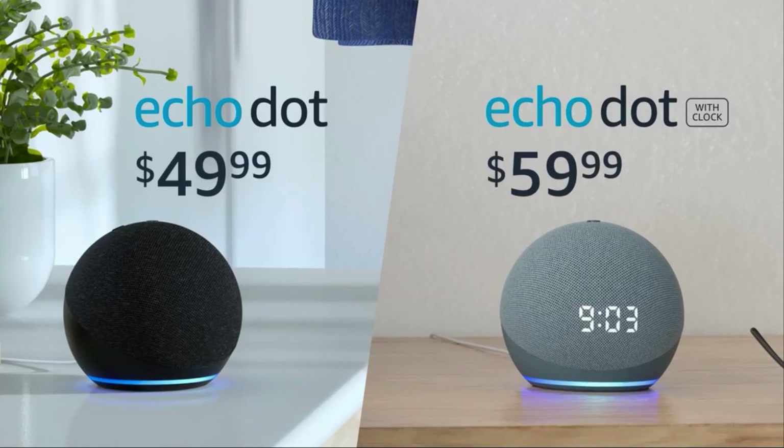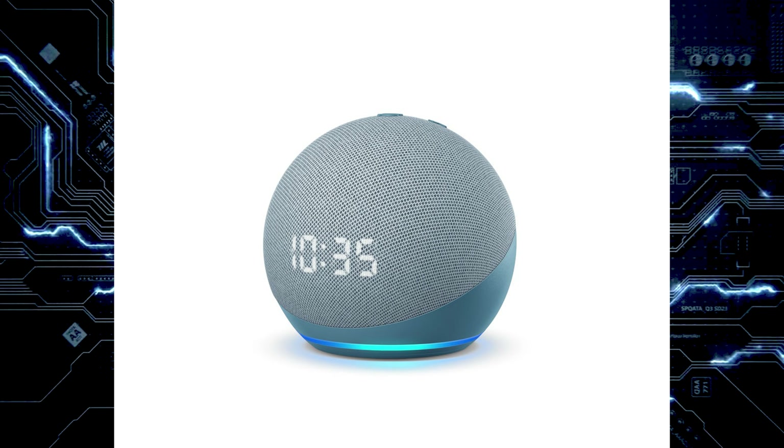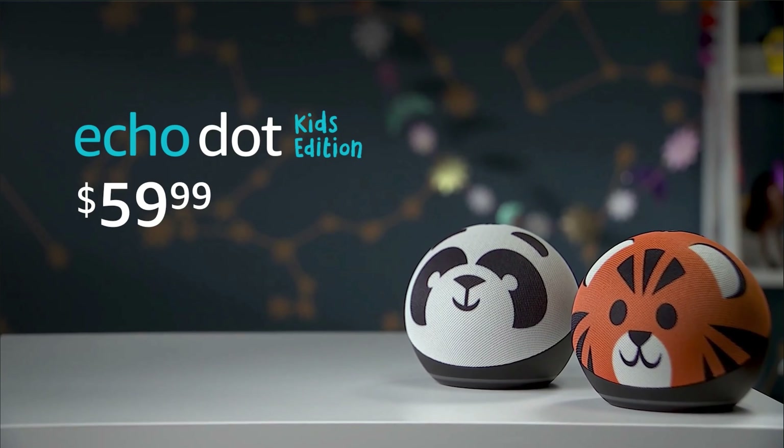They have also updated the Echo Dot. Even though it doesn't look like a dot anymore — or maybe it looks more like a dot now than it ever did — it's going to have the same bubble form factor. There are going to be two versions: the regular version and the one that has the clock in it, which was introduced last year. The Echo Dot is going to be $49.99, and the clock version is $59.99. Both are available for pre-order today.